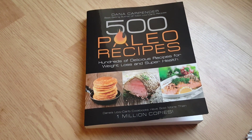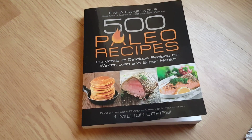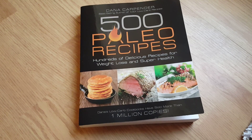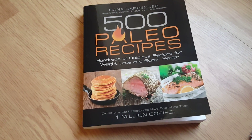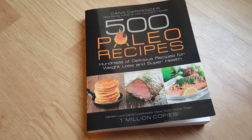Hey YouTube, today I'm reviewing the 500 Paleo Recipe Book. It says 'hundreds of delicious recipes for weight loss and super health.' It has over 300 pages and it's just packed full of endless recipes.